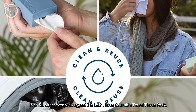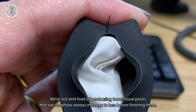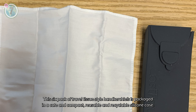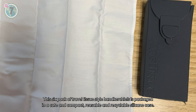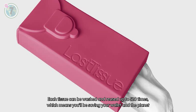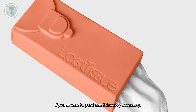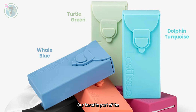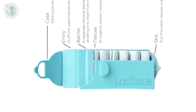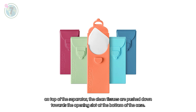In at number 7, we suggest the Last Tissue Reusable Travel Tissue Pack. We're sick and tired of purchasing travel tissue packs that we somehow always manage to lose before finishing them, so we've decided to try reusable travel tissues. This six pack of travel tissue style handkerchiefs is packaged in a cute and compact reusable and recyclable silicone case. Each tissue can be washed and reused up to 520 times, which means you'll be saving your wallet and the planet. Our favourite part is that there is a sorting slot in the case that separates the used tissues from the clean ones. When you put your used tissues on top of the separator, the clean tissues are pushed down towards the opening slot at the bottom of the case.